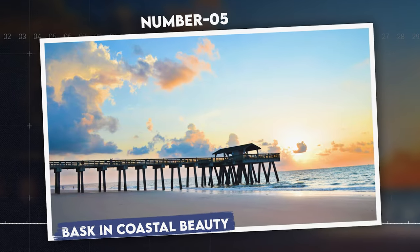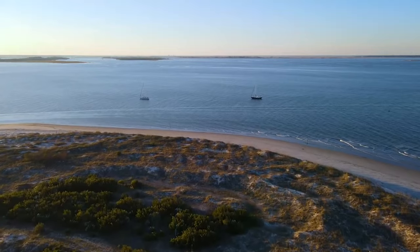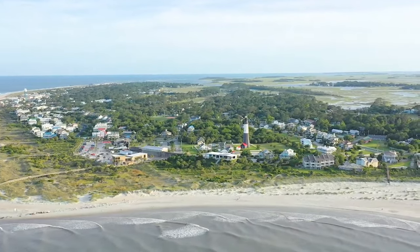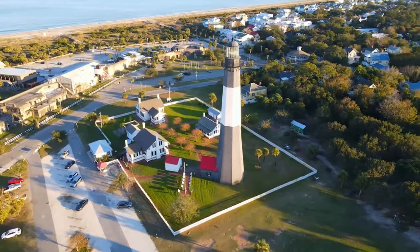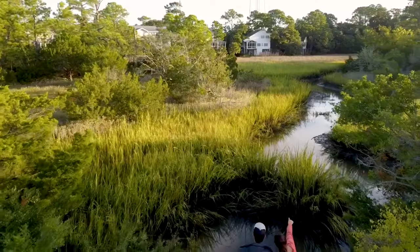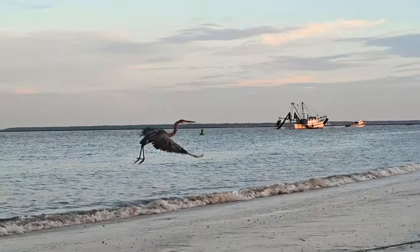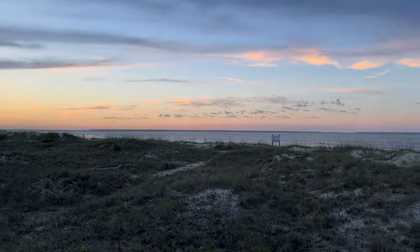Number 5: Bask in Coastal Beauty. Escape to Tybee Island, Savannah's beachfront playground, just a short drive from the city center. This charming island offers sandy beaches, historic forts, and the iconic Tybee Island Light Station, one of the oldest lighthouses in America. Visitors can enjoy a variety of activities, from sunbathing and swimming to birdwatching and biking. Notably, the island's North Beach is renowned for its excellent birdwatching opportunities, hosting a diverse range of migratory and native bird species.